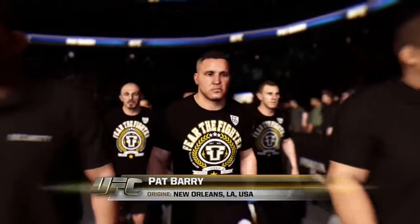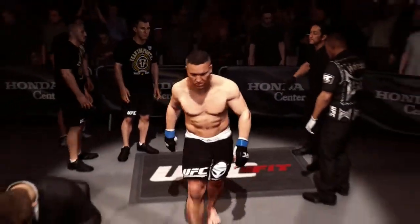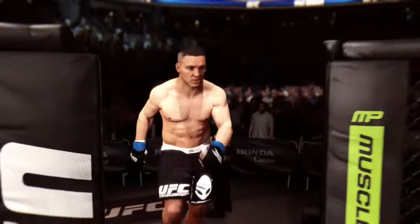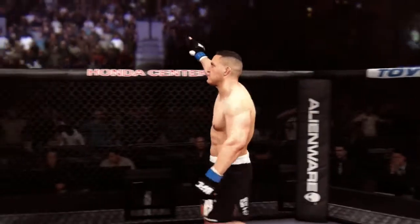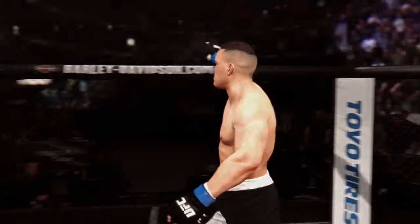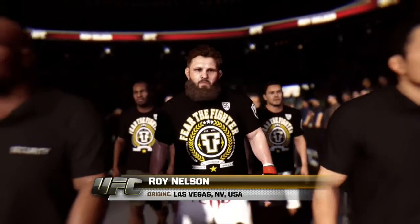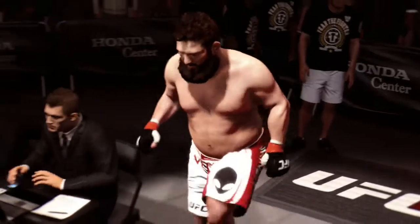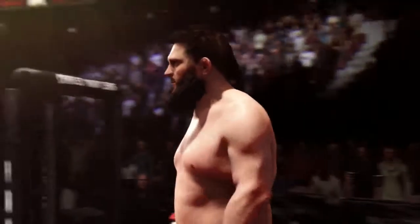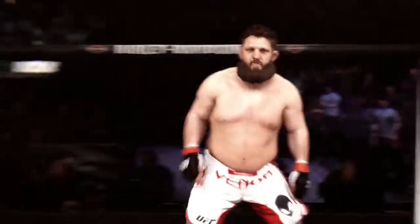Pat Barry, ready to go to battle once again inside the octagon. Pat Barry enters the octagon and he's ready to fight. Big Country Roy Nelson, ready to go to battle and put up a show. Roy Nelson enters the octagon and he's ready to fight.